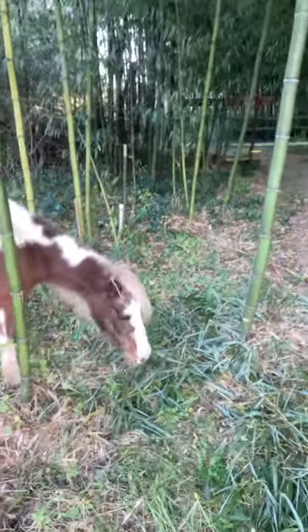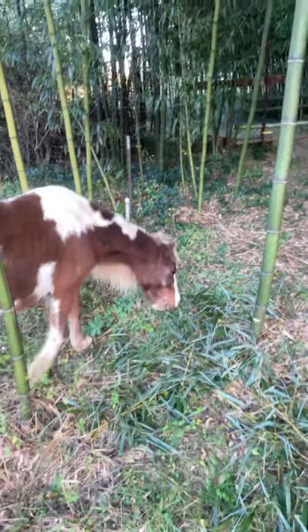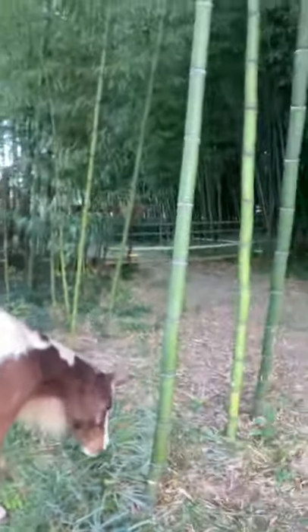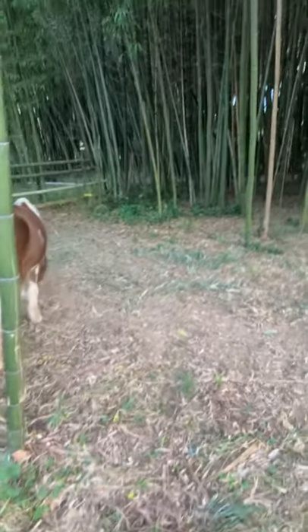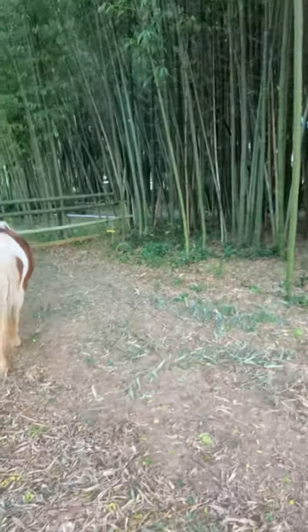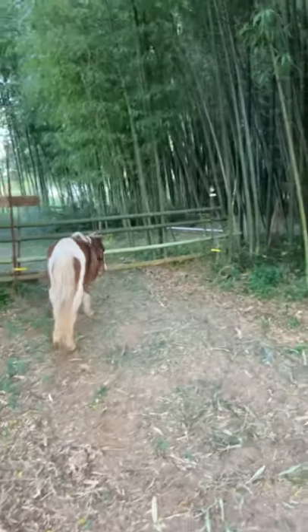Buttercup is a Shetland pony. She's two and a half years old. We kind of rescued her from a not-so-great situation, and apparently she's pregnant too.